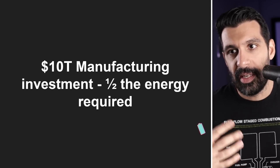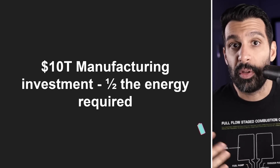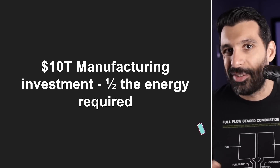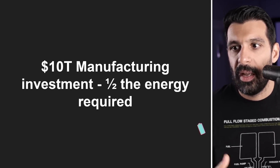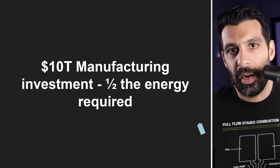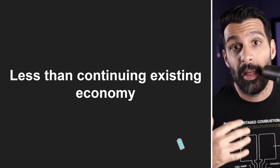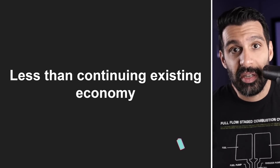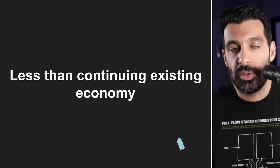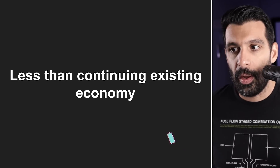So really the key takeaway here is that Tesla thinks with $10 trillion of manufacturing investment, they can get to a fully sustainable economy end to end with solar, wind, geothermal, all kinds of stuff. And it's going to take about half the energy required versus today's investments. And the other key takeaway is that they believe it's going to be cheaper to get to that than continuing the current trend we're going through with fossil fuels and whatever else is going on.